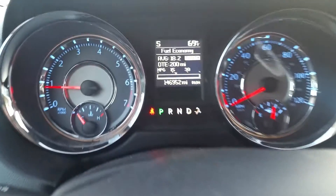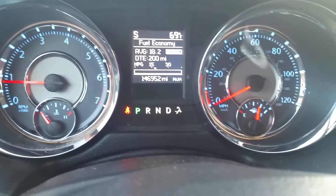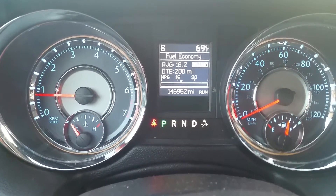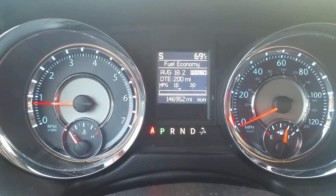Now as we pan up here to the screen up front, as you can see there are no warning lights on — that's very good. I don't have my seatbelt buckled, but there is your odometer at 146,952.